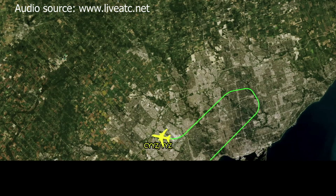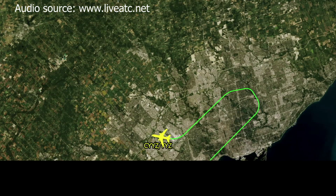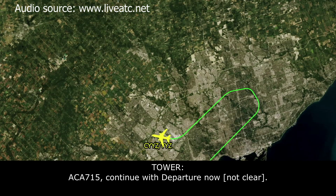Canada 715, go ahead. From the rear view, the right main leg looks like it's canted slightly inwards. I'm not sure if that's an optical illusion because the outer wheel is missing — it just looks like it's maybe not fully locked. Okay, roger. Canada 715, continue with departure now on 128 — see you in a bit. 128, thank you.